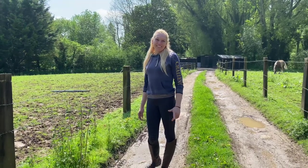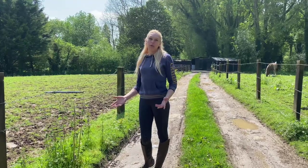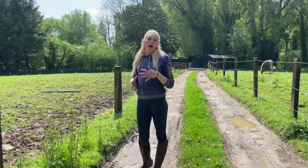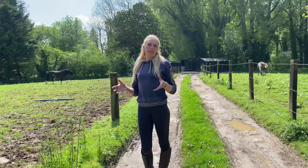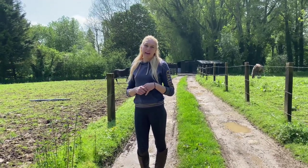Hi, welcome to my stable yard tour. I'm Karen, I'm an owner of four Welsh Section D horses. We're on the Hertfordshire-Bedfordshire borders and it is really hard to find delivery, let alone land to rent on your own. So we rent this yard and we have done for 20 years now.